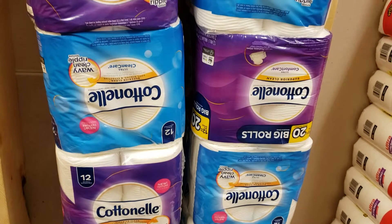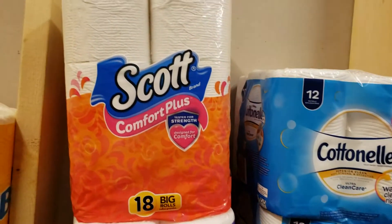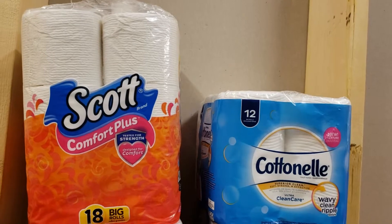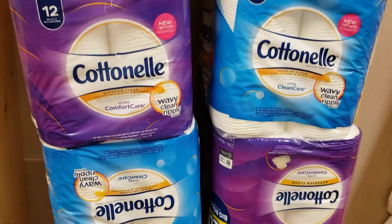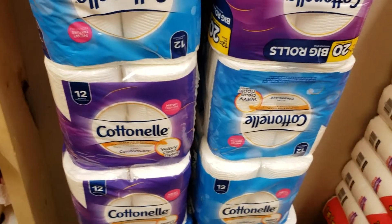I'm looking at the Scott's Comfort Plus — I'll give you an idea of what the prices were. That actually was $3.37. I did have some coupons so that dropped it down to $2.37. The Cottonelle clearance price was $2.92 and I had some 55% off coupons so it dropped it a little bit lower.